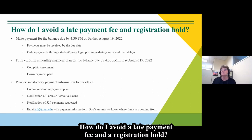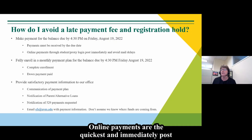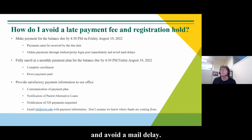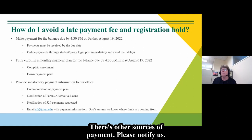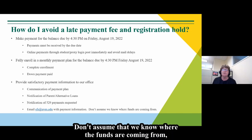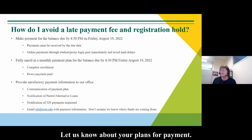How do I avoid a late payment fee and a registration hold? There are a couple of options. Make a payment for the balance due by the due date. Online payments are the quickest and immediately post to the account — a student and proxy can log in and post a payment to avoid a mail delay. There is also an option to enroll in a payment plan, with a down payment due by August 19th. For other sources of payment, please notify us. You can email us at sfs@uvm.edu with your payment information. Let us know about your plans for payment.